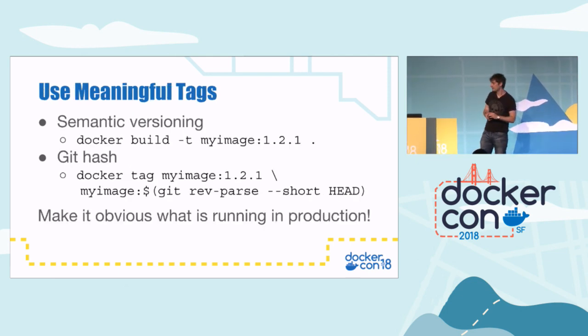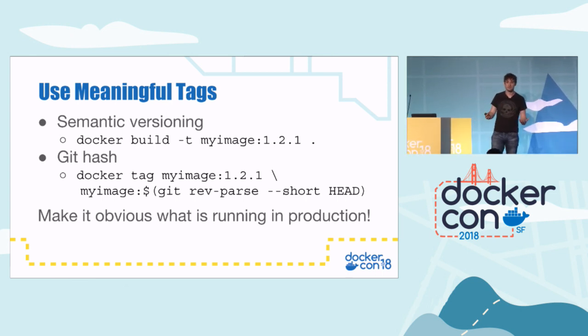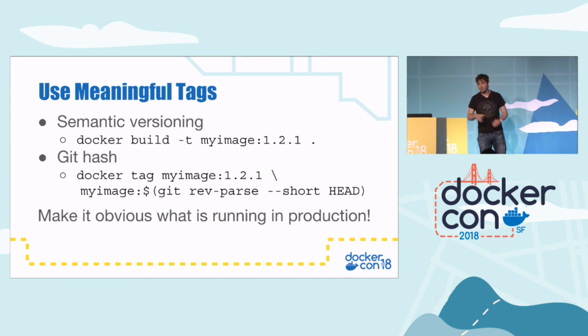Going on from tags, try and make sure — especially when your images start getting run in production — that you give them a meaningful tag. You may want to use semantic versioning, where you have the major version, minor version, and patch version. Or you can also use the git hash to identify the version of the source code your image is built from. The whole point is to make it obvious when you do 'docker ps' or 'kubectl get pods' what version of your code is running in production.